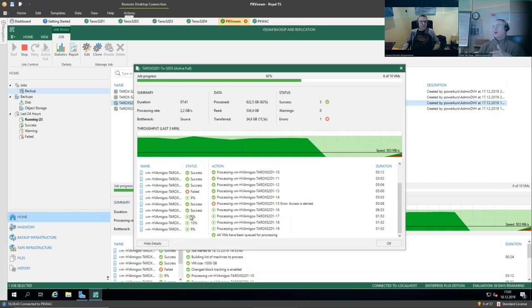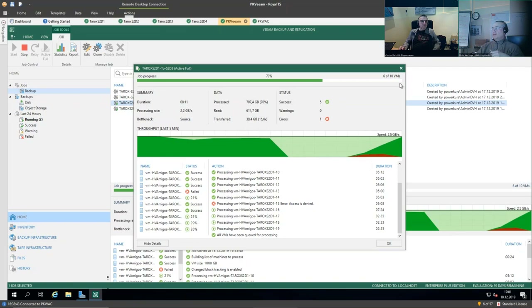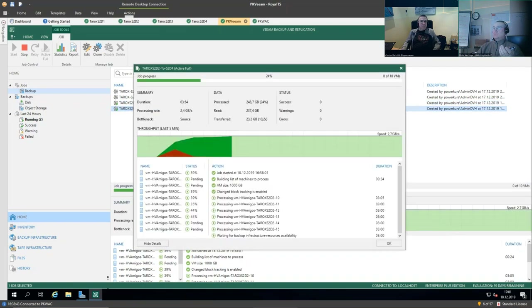If you have multiple parallel jobs running with different-sized VMs, they won't all finish at the same time. These VMs are very uniform in size, so they tend to start and finish together. With different-sized VMs, they'll be spread out more and the pipeline will be filled more evenly — you won't have big throughput mountains followed by valleys of nothing while the other VMs kick off. We're getting 2.5 and 2.7 gigabytes per second — nearly 5 GB/s combined — not too shabby for a backup system.